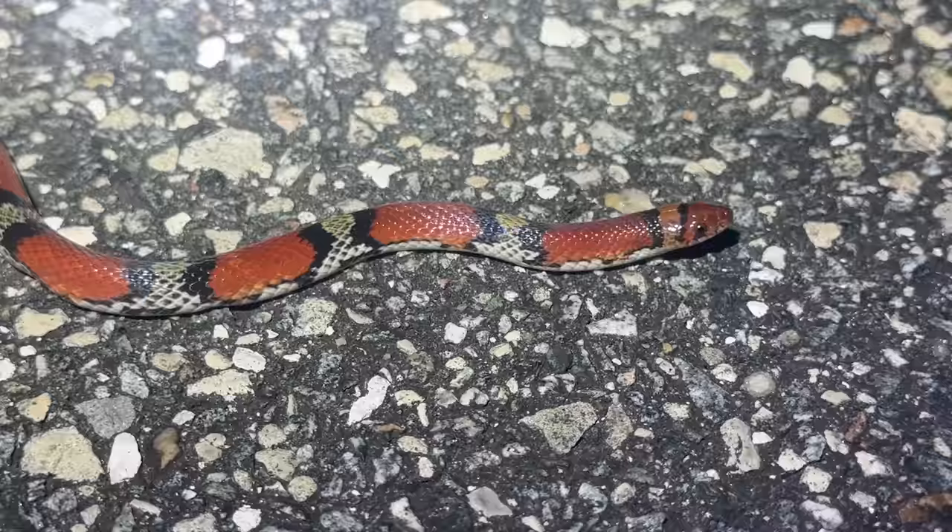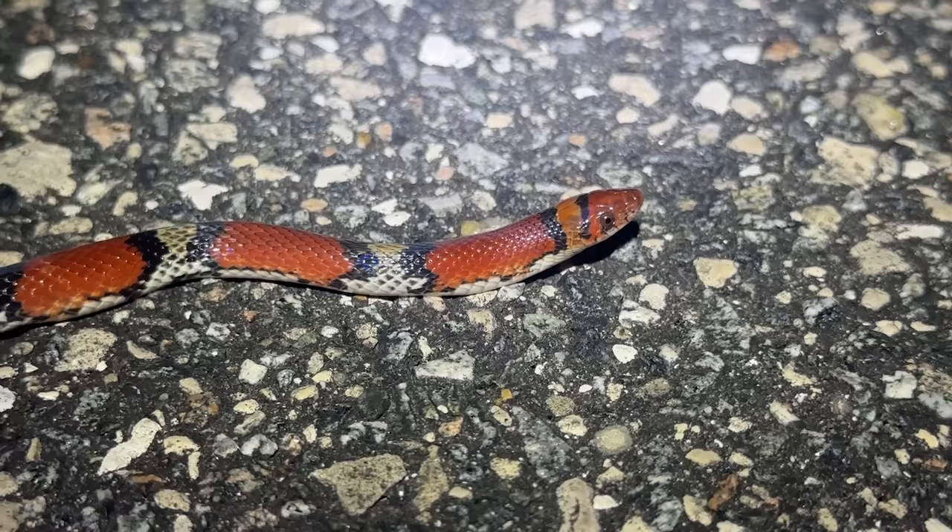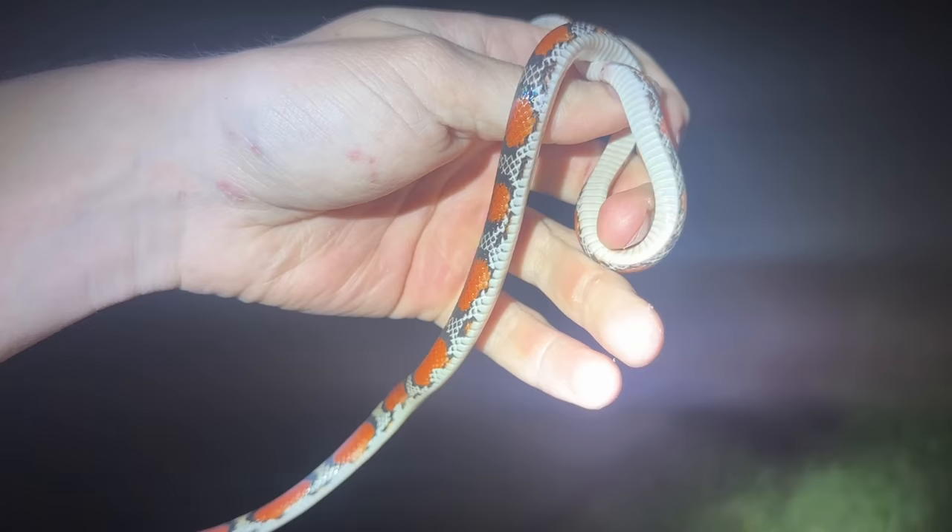Little northern scarlet snake — not nearly as nice as the ones we get in North Georgia, but definitely something I'm excited to see. His colors are just a little bit more muted than the ones we find back up north, so not quite as pretty, but still a really cool find — probably the coolest thing we've seen so far tonight.